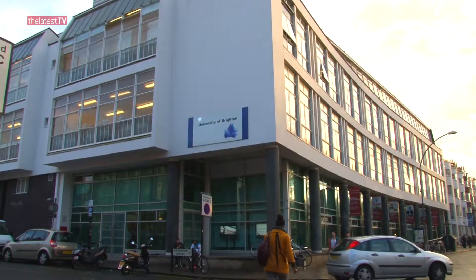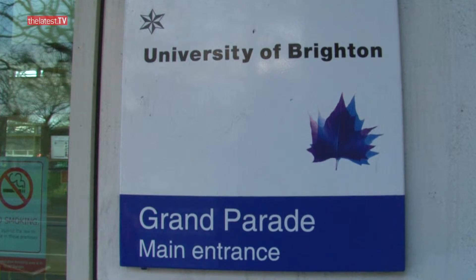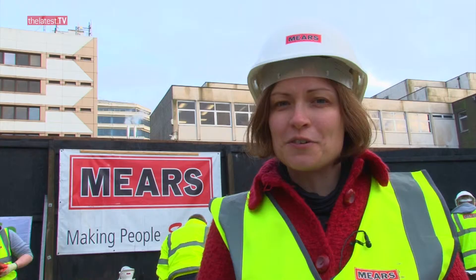Brighton Waste House is quite literally a rubbish project. The experimental house is being built in the grounds of the University of Brighton's Grand Parade campus, and it's a joint collaboration between the University of Brighton, City College, and various commercial building companies.